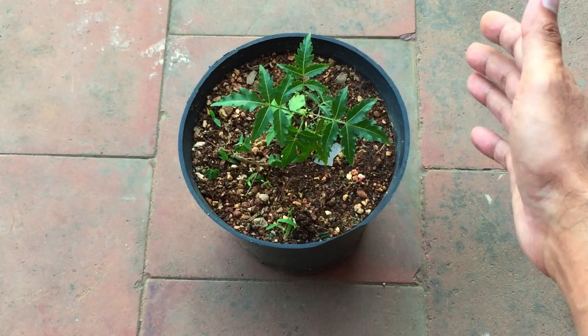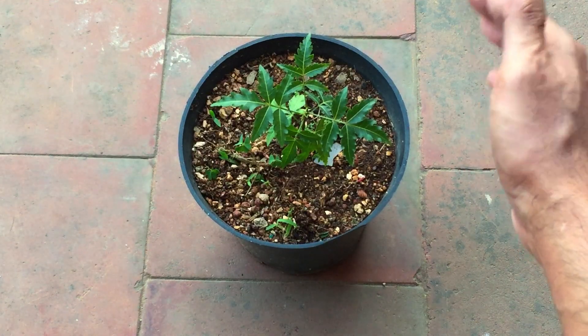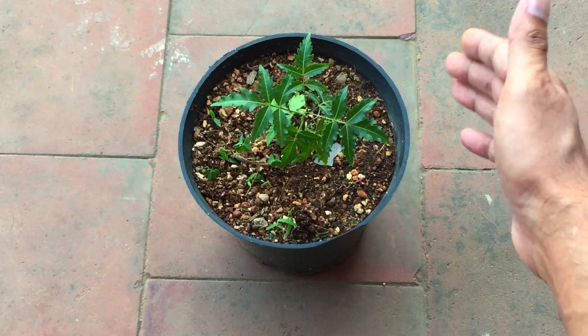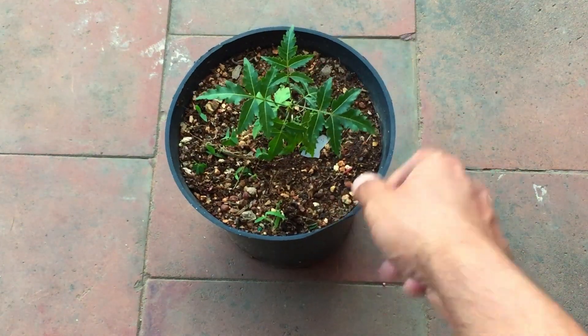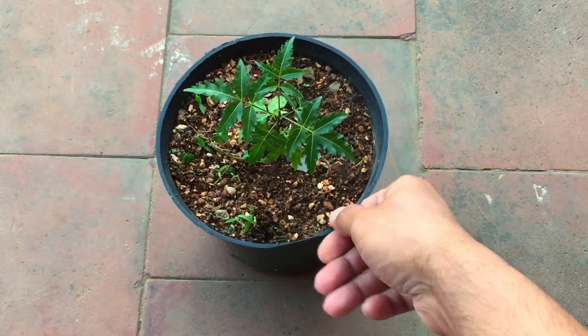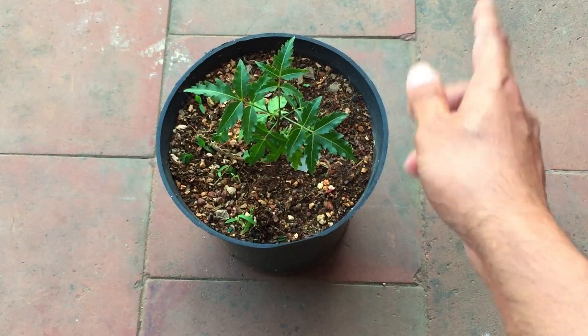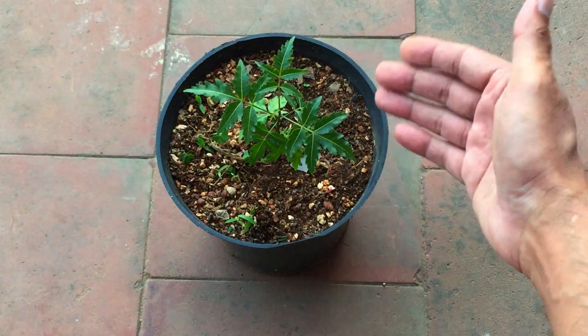I'll start moving it into larger pots — I have around 15-inch and 20-inch pots and I can transfer it as and when it grows. As of now, I have kept it in indirect bright light because it's very young; otherwise it will get burnt. It gets probably around one to two hours of early morning direct sunlight, which is mild, and then indirect bright light for the rest of the day.